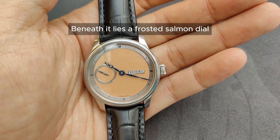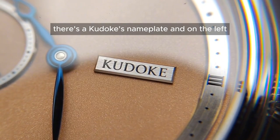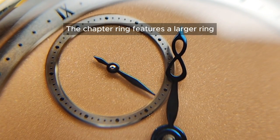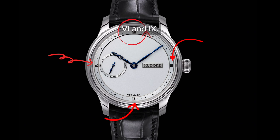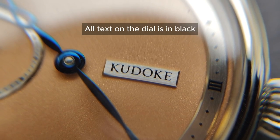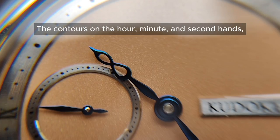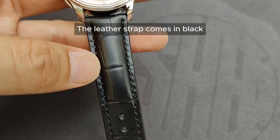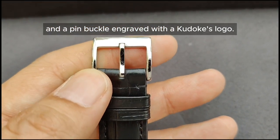The slim polished bezel features a two-step contour, screwed down to secure the raised sapphire crystal. Beneath it lies a frosted salmon dial — which happens to be my favorite color. On the right side there's a Kudoke slim plate, and on the left a ring plate that uses a mix of small and large polka dots to indicate the small seconds. The chapter ring also uses polka dots for the hours and minutes, with Roman numerals marking 12, 3, 6 and 9. The nameplate and rings have a satin finish while the bevel edges around them are polished. All text on the dial is in black, and the hands are polished fire blue with steel pin caps. The contours on the hour, minute and second hands reflect Kudoke's signature infinity wave design. The leather strap comes in black with matching stitching, though it's a bit stiff. It features an easy removal mechanism and a pin buckle engraved with the Kudoke logo.